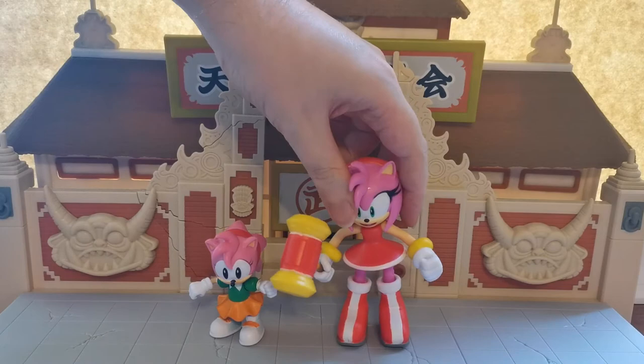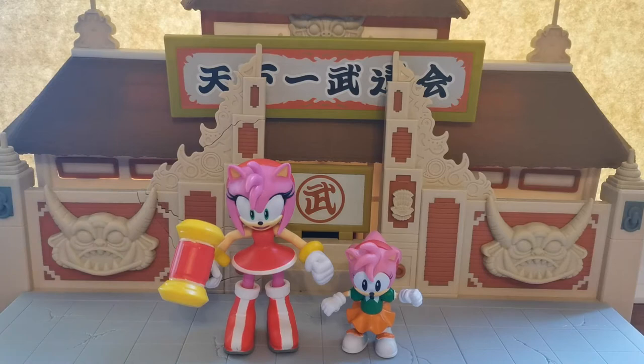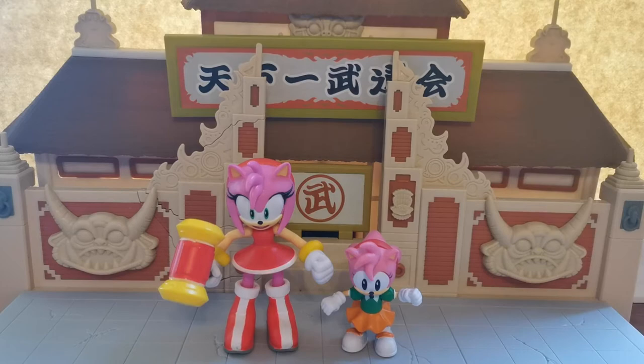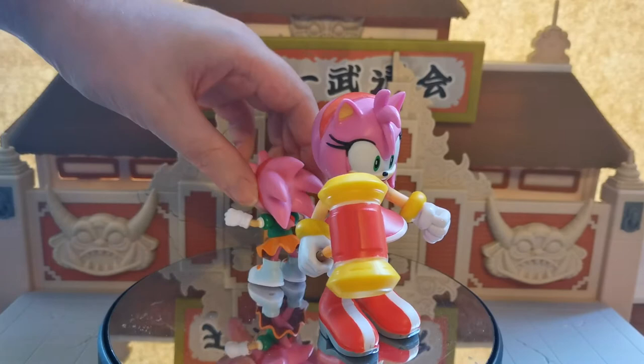We do have a Classic Amy for comparison, so it's actually quite cool to see the difference the character went through. Classic Amy is of course from her first encounter in Sonic CD, and Modern Amy is from her first appearance in Sonic Adventure — the first real major 3D game. I know there were things like Sonic Blast and Sonic 3D, but Sonic Adventure on the Dreamcast really brought Sonic back into the limelight, and Amy was a playable character with a completely new design.